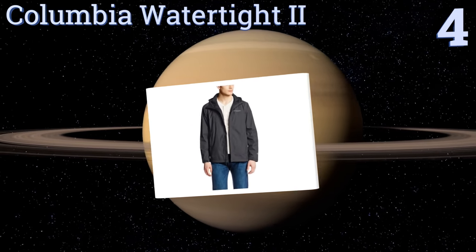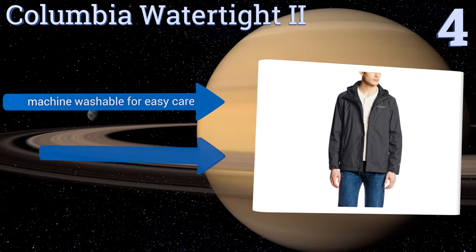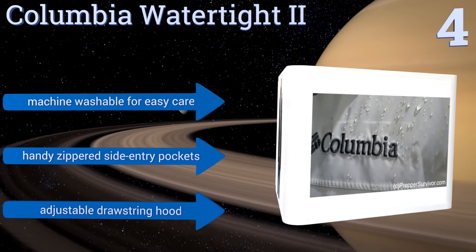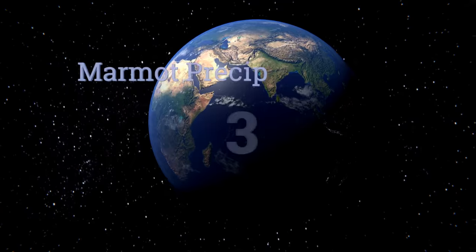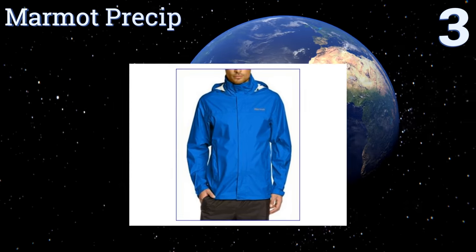At number four, with the Columbia Watertight II you'll be prepared for anything mother nature throws your way. It's made from Omni-Tech which keeps you dry while allowing airflow and excess heat to disperse, plus it features full seam sealing for added peace of mind. It's machine washable for easy care and includes handy zippered side entry pockets and an adjustable drawstring hood.